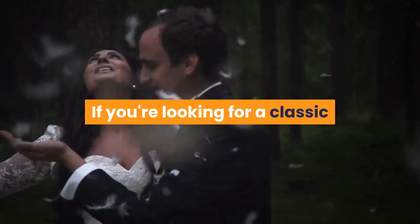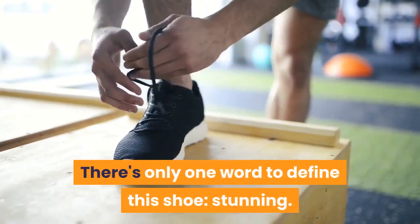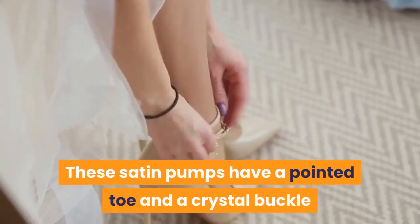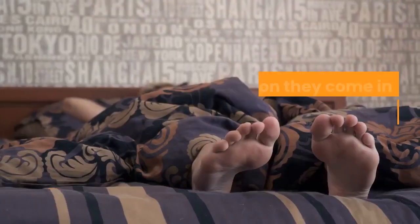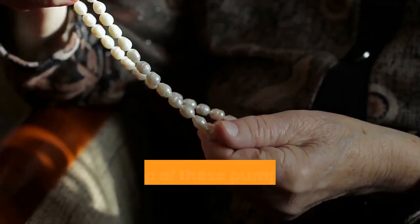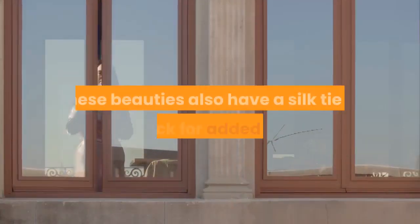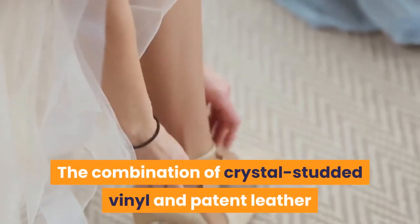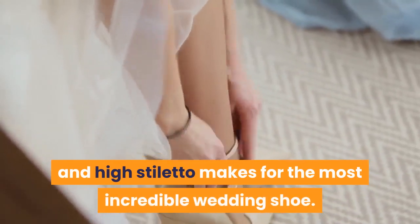If you're looking for a classic and elegant bridal shoe idea, this is it. There's only one word to define this shoe: stunning. These satin pumps have a pointed toe and a crystal buckle that make for the perfect bridal shoe — and they come in white, champagne, beige, blue, and gray. The T-strap of these pumps is made of pearls and crystals, with a silk tie at the back for added detail. The combination of crystal-studded vinyl and patent leather with a high stiletto makes for the most incredible wedding shoe.